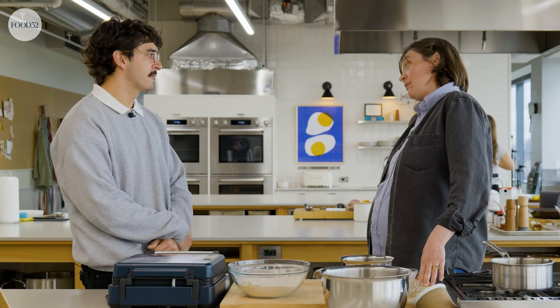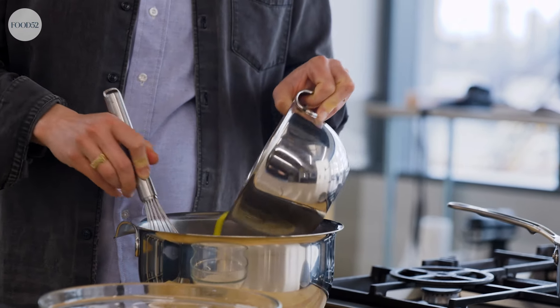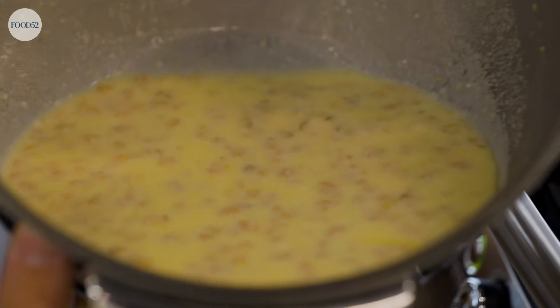Growing up, my mom would always omit like 75% of the butter from her cookie recipes. Now I love a cookie and every cookie blows my mind — I realize it's just because everyone else is using the right amount of butter. She would only make one kind of cookie: a peanut butter cookie with just peanut butter, sugar, some flour, and an egg. Very crunchy, and it didn't have to be.